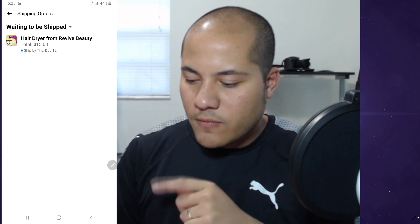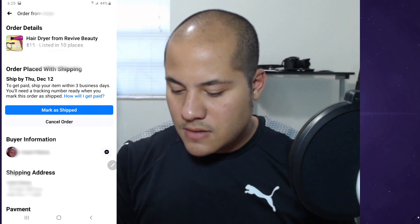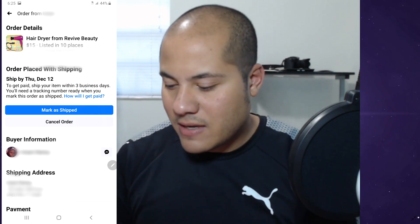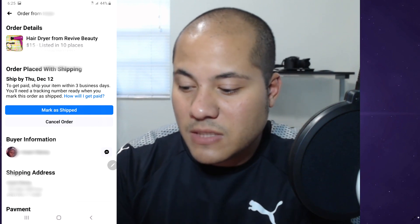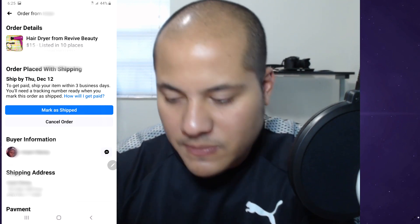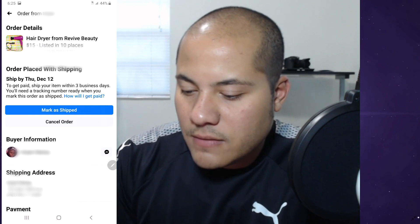When you click 'shipping orders,' you can see 'waiting to be shipped' — the hairdryer from Revive Beauty, sold it for 15 bucks. It says ship by Thursday, so I have until Thursday to provide Facebook with the tracking number. Click through to order details. It says 'mark as shipped' — ship by Thursday December 12th to get paid. You've got to ship it within three business days, and you'll need a tracking number ready when you mark the item as shipped.